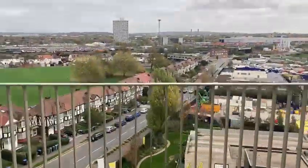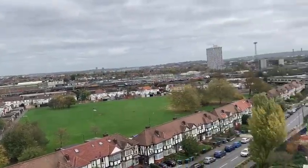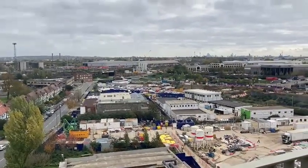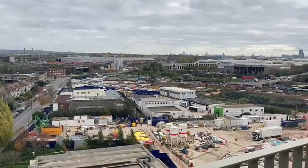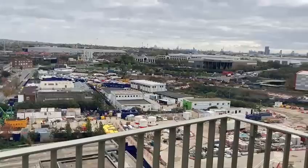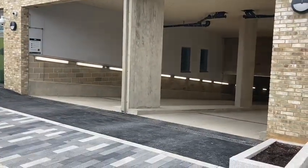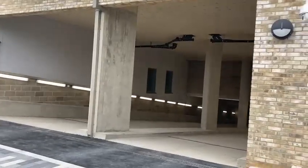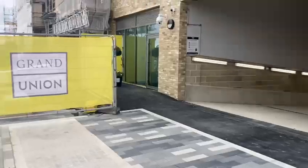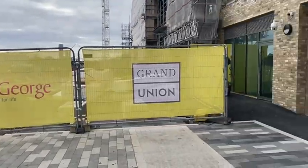Coming out we can see Barrowsford Avenue and Wembley Stadium. The next phases of the Grand Union development are still to come in the years ahead. This will be the car park entrance, which is almost done.